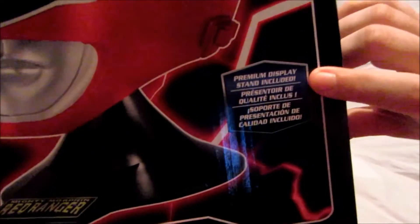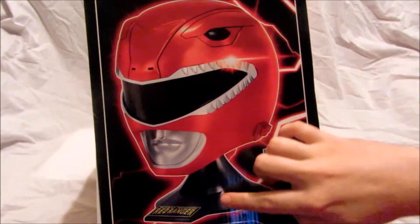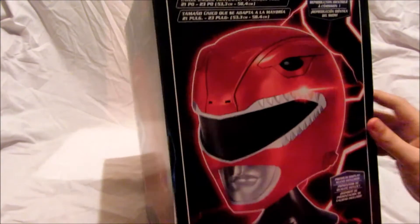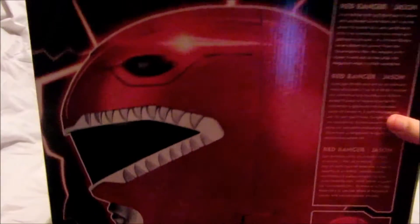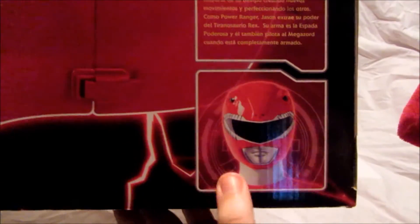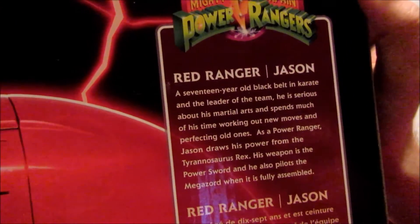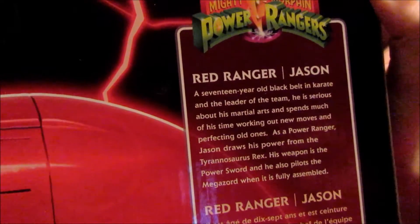Premium stand included again, so basically this is what you get — the helmet and the stand. On the back: Red Ranger Jason. There's another picture of the helmet and a nice picture of the Red Ranger here.